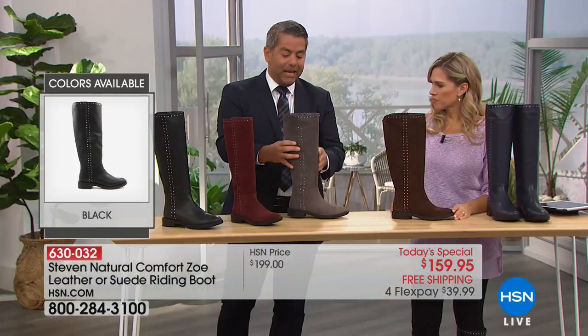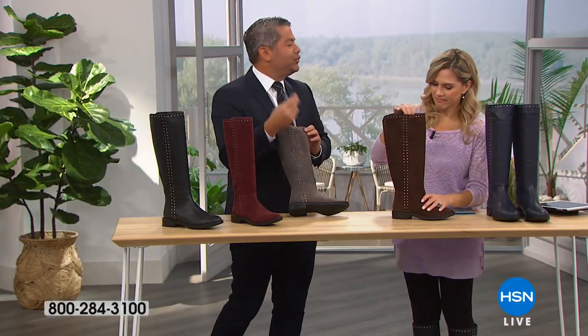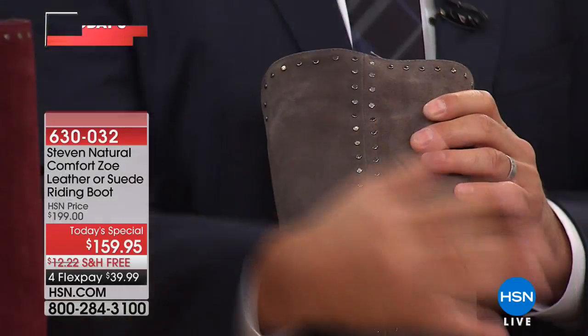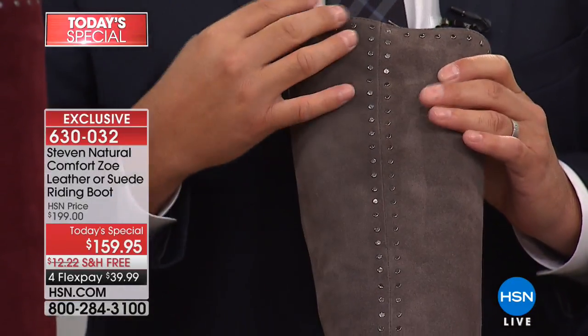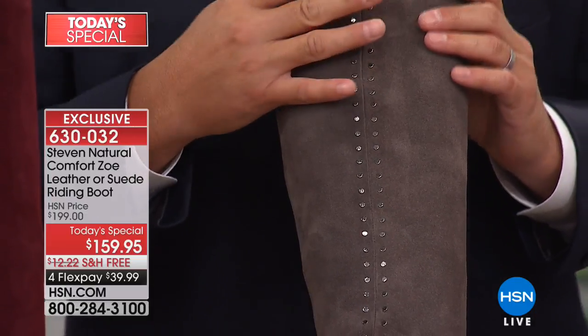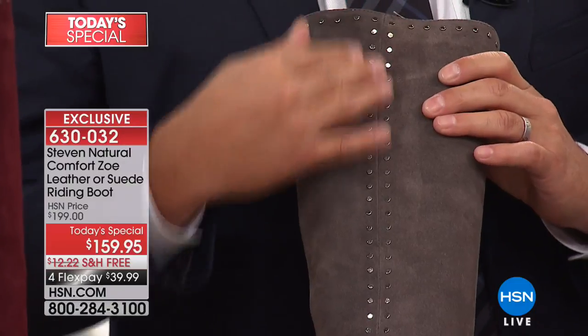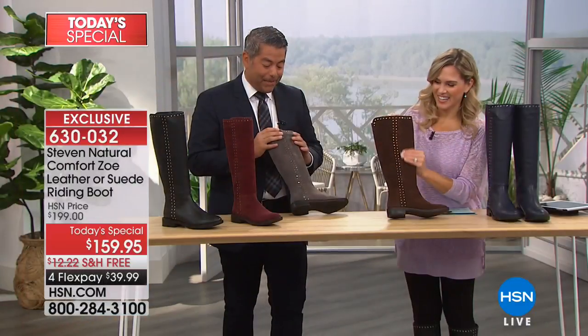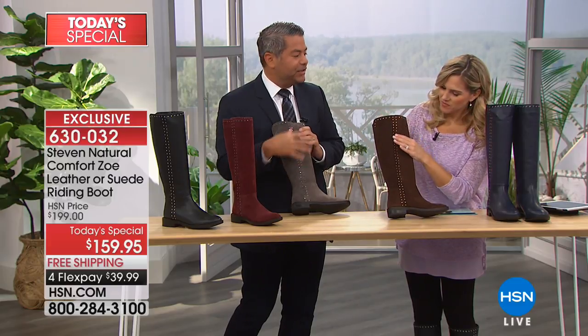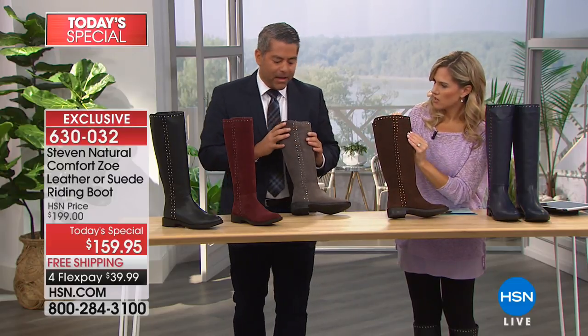Then we have the studding — that's a little bit of a twist to a classic. Riding boots have been around since the beginning of time, but we're 'maddenizing' it here. We're putting a little bit of zhuj going down the side — over a hundred metal studs. Some of them are silver, some of them are antique, depending on the color.